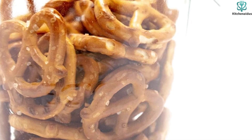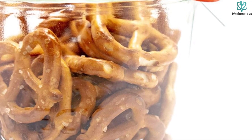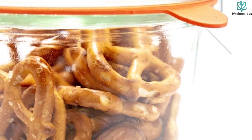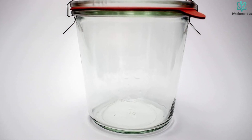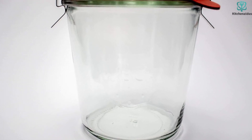The 32-ounce vessel has volume markings on the side so you can monitor fullness as you pack. Thanks to their square sides, a standard 22-quart pressure canner can accommodate seven of these jars at a time, and they fit snugly on a shelf together. If price and utility are your top priorities, we suggest considering the Kerr wide-mouth quart jars.